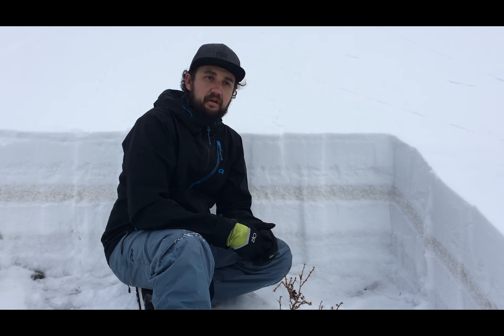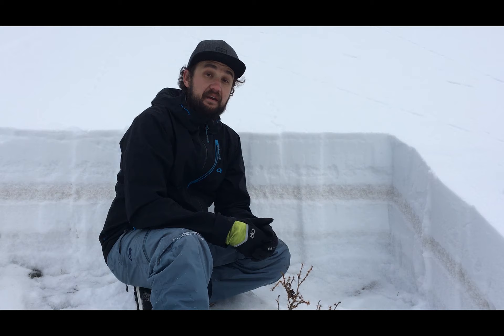This is Trent Meissenheimer with the Forest Service Utah Avalanche Center. I'm up here just outside of Brighton in the backcountry, on Pioneer Peak, which is the north-facing slope at about 9,800 feet in elevation.